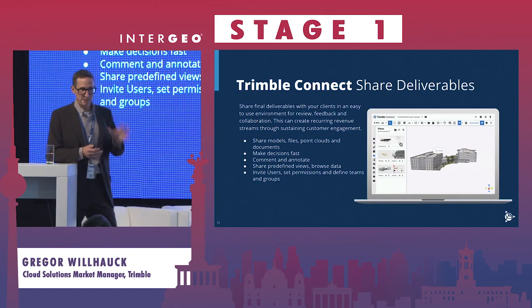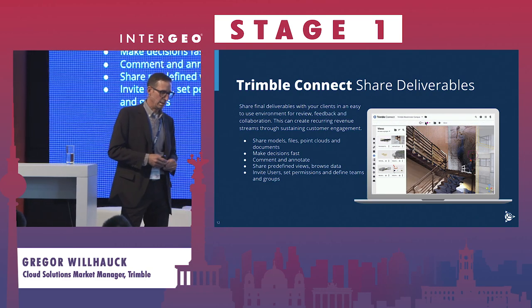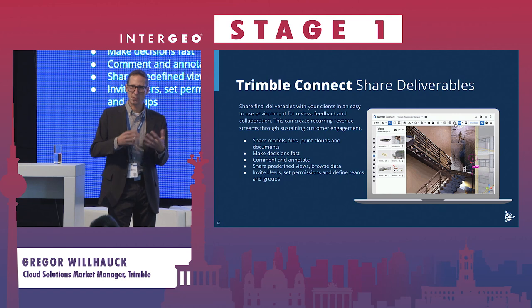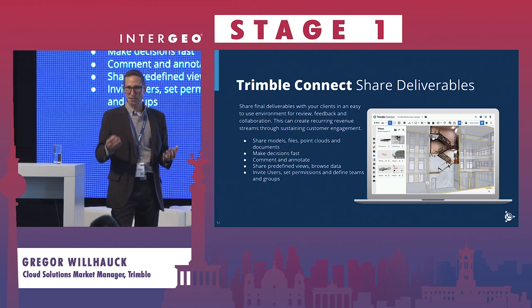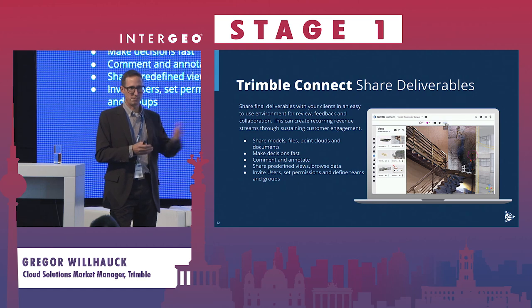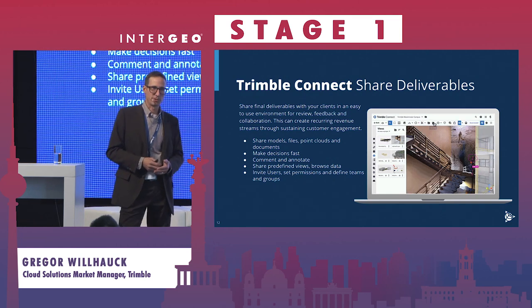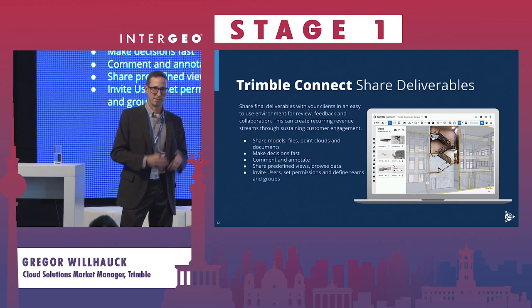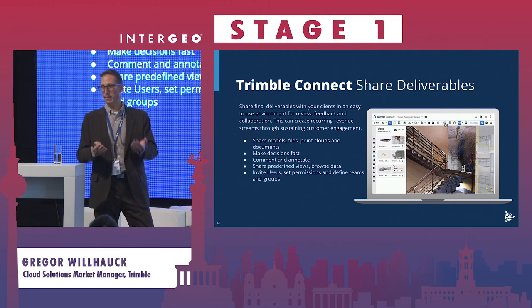A big aspect is getting data into the hands of different users and stakeholders — breaking up silos — which is achieved through Trimble Connect's sharing capability. It offers an easy-to-use environment that surfaces quite complex data simply, so that, for example, a planner has access to a point cloud combined with a model to measure distances or calculate how much cable is needed for an installation. You can create predefined views, set up projects, invite users, create groups, and create link shares to get people into that data environment.